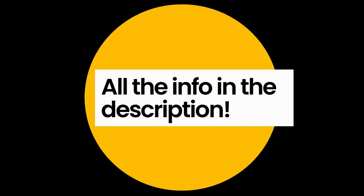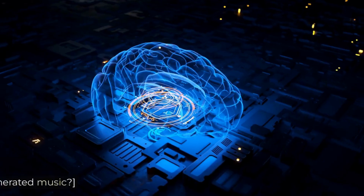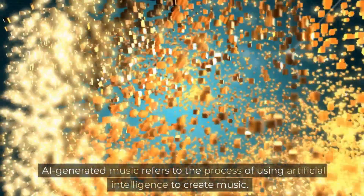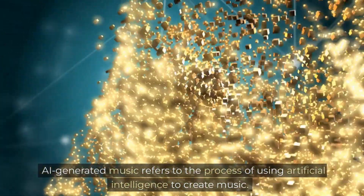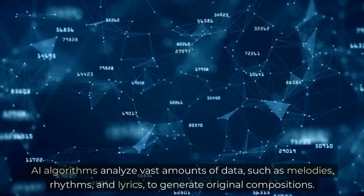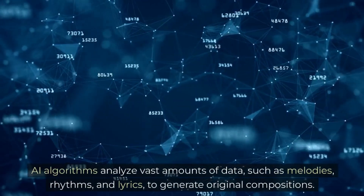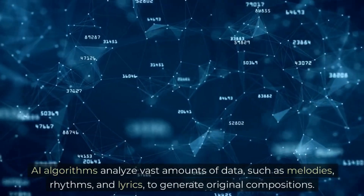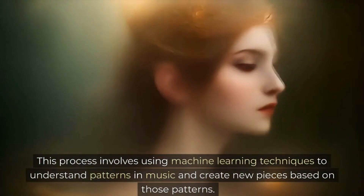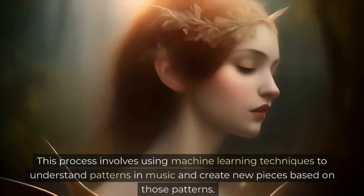Now back to our topic. What is AI-generated music? AI-generated music refers to the process of using artificial intelligence to create music. AI algorithms analyze vast amounts of data, such as melodies, rhythms, and lyrics, to generate original compositions. This process involves using machine learning techniques to understand patterns in music and create new pieces based on those patterns.